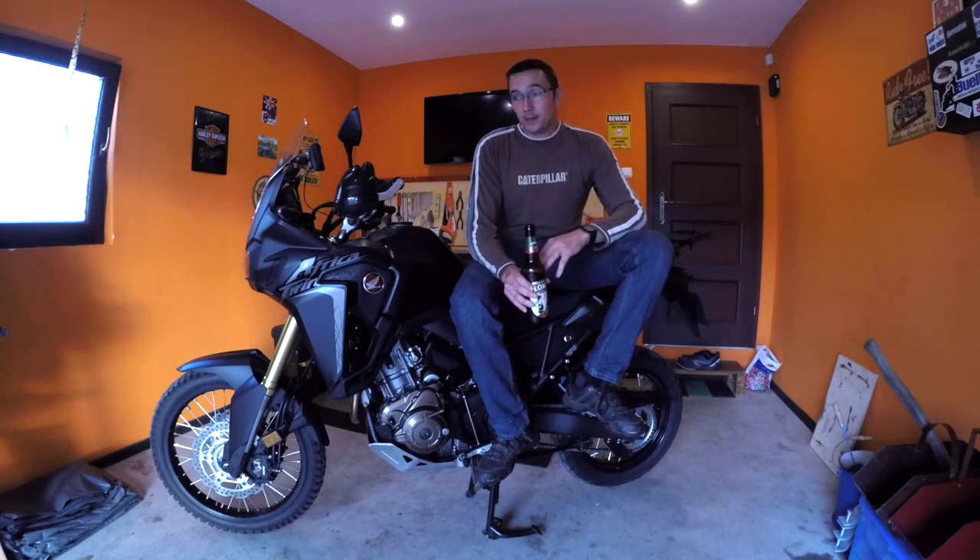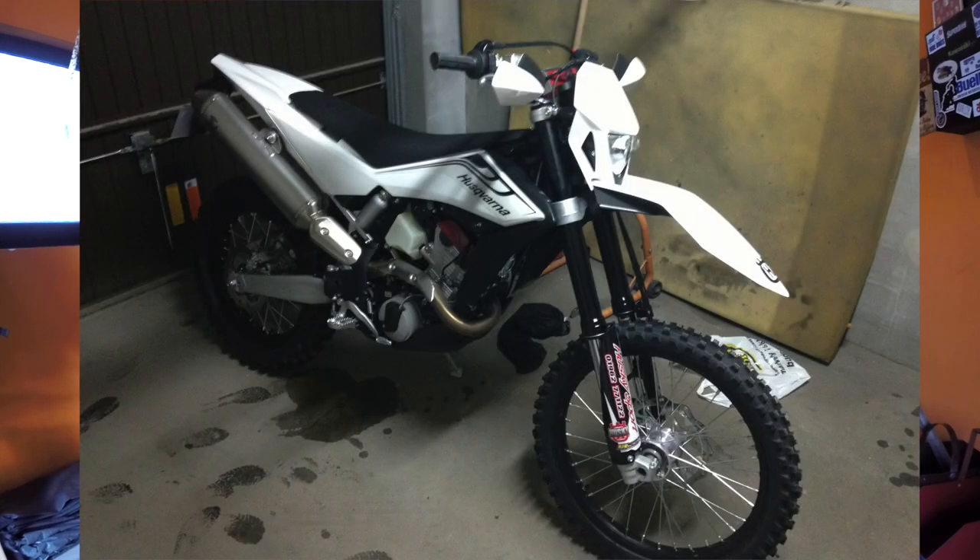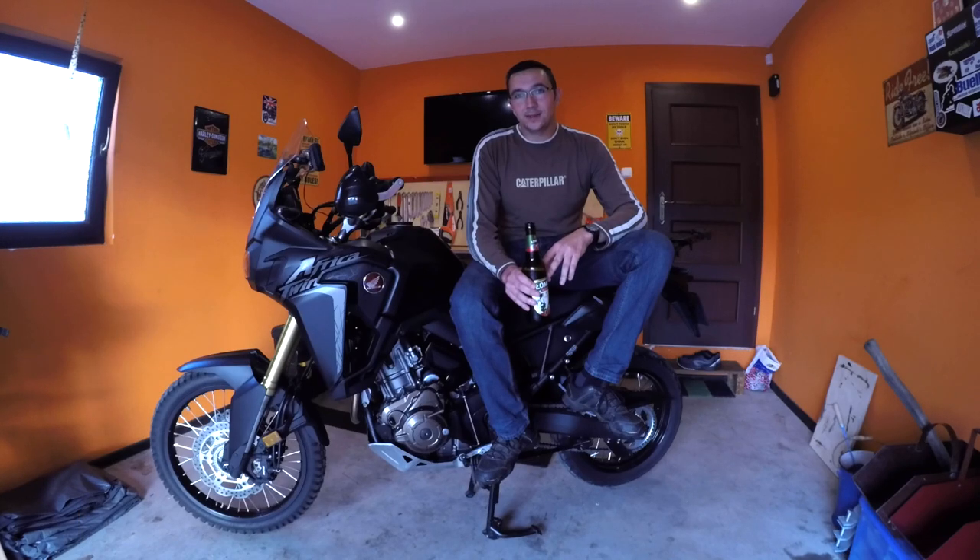I'd go so far as to say I'd very much like another one one day just for short riding blasting around the forest, because it is really, really good fun. Then as I was doing a bit more amateur racing, I realised I needed something more serious for off-roading and I bought a Husqvarna TE449 Enduro.